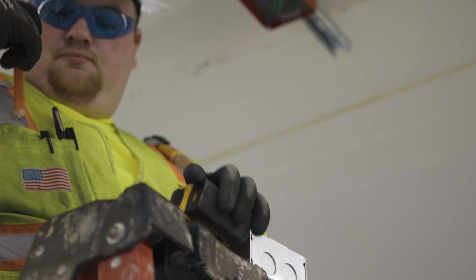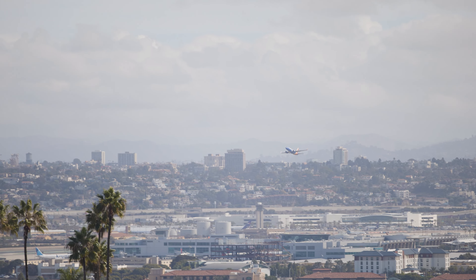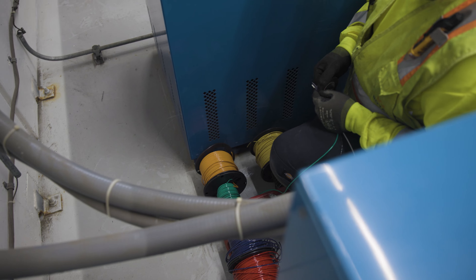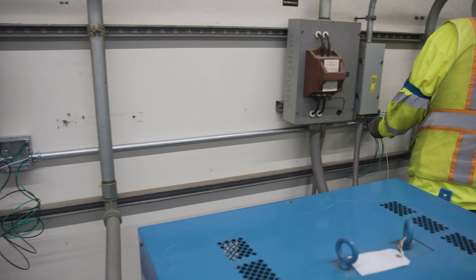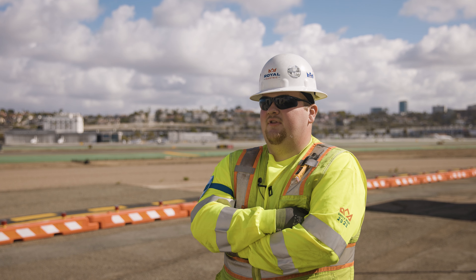I take a lot of pride in my work. It's really cool to be able to fly out of one of these airports with a family member and point to those lights or a sign and be like, 'Oh, I was there. I was at that light. I made that light turn on.' Or pointing at one of these vaults and be like, 'Oh, I was in that vault. I was doing all that work inside.'